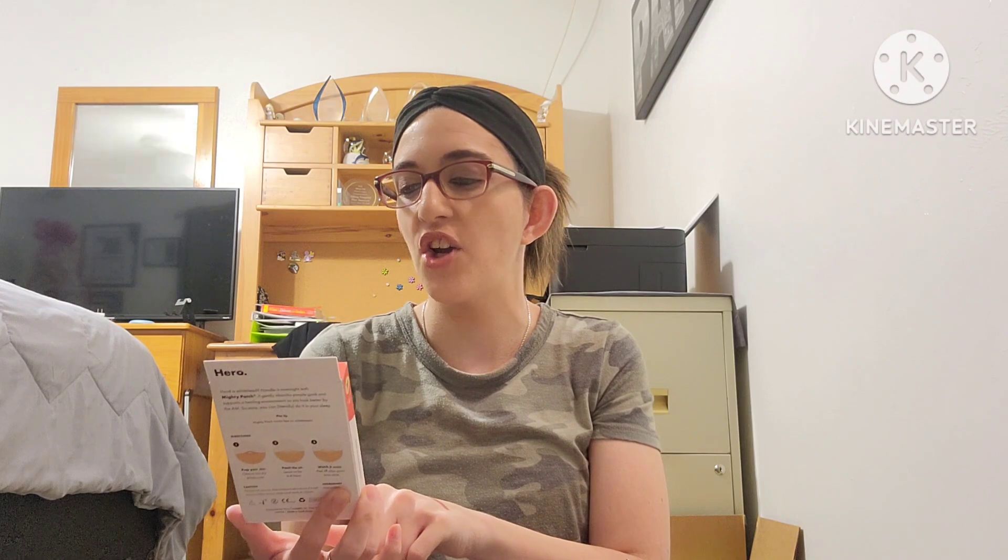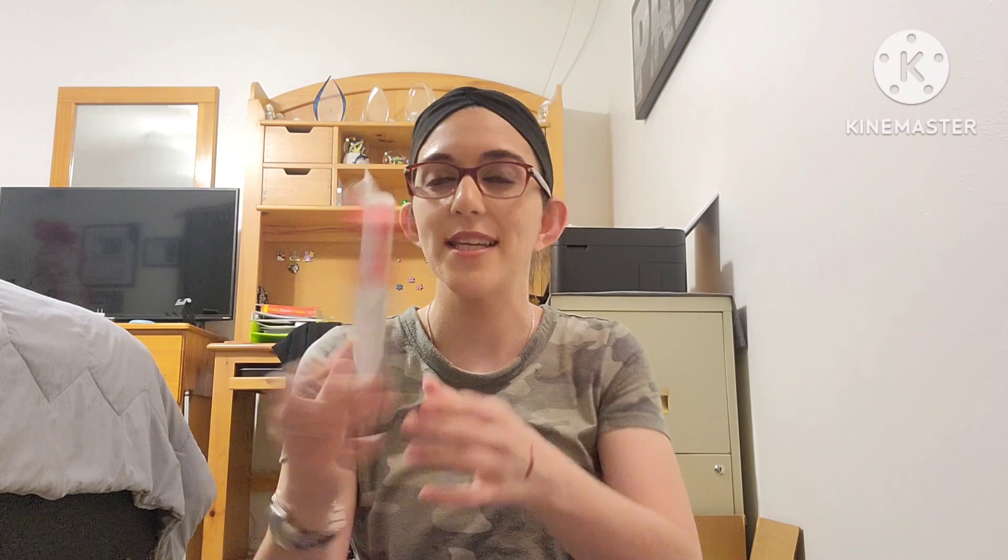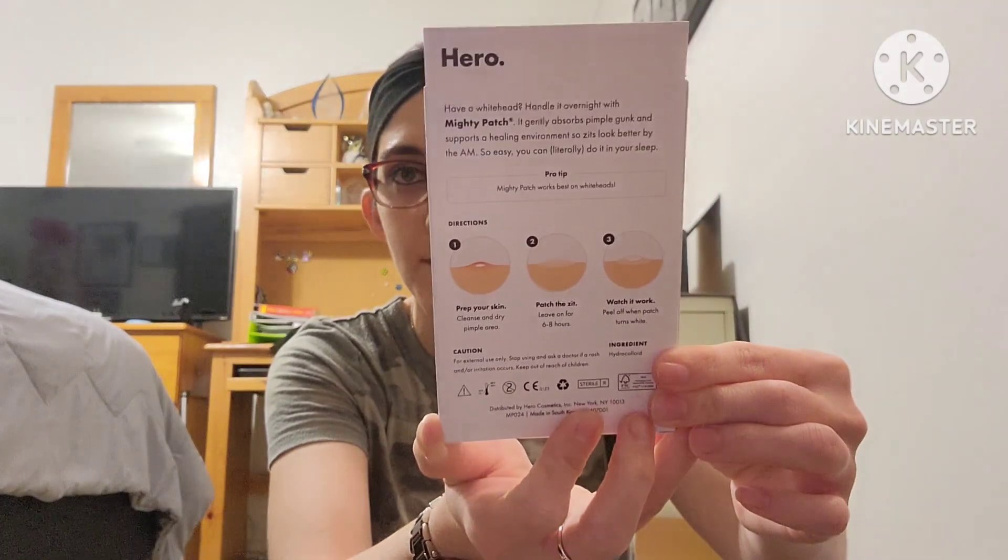I picked up the Mighty Patch Original — you get 27 little patches. These are great if you have a little blemish. I saw a couple of people talk about these online, so I gave them a try. At first I wasn't in love with them, but I tried them again and loved them. I put them on overnight and take them off in the morning and they work really well. The instructions are on the back.